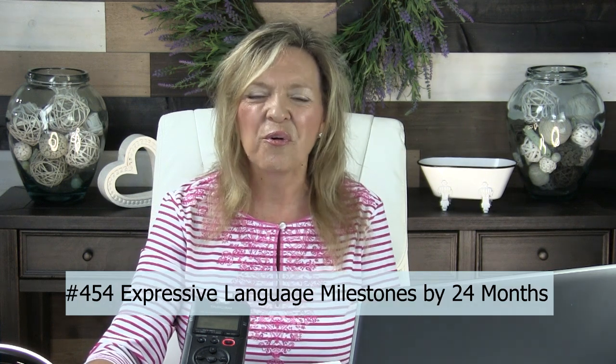Hi, I'm Laura Mize, Pediatric Speech-Language Pathologist, and welcome to my podcast number 455, Expressive Language Milestones by 24 Months, brought to you by my website Teach Me To Talk, where we're the largest ASHA provider of continuing education courses for early intervention. Thank you so much for being here.